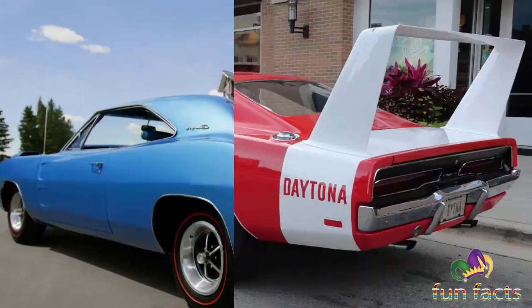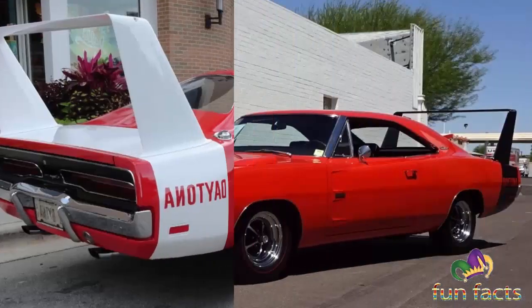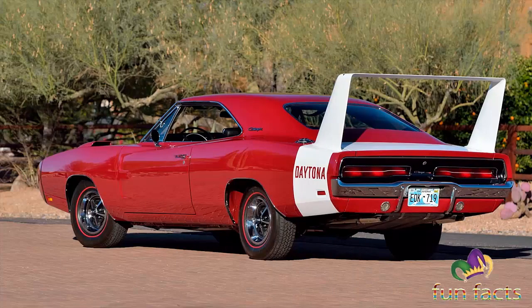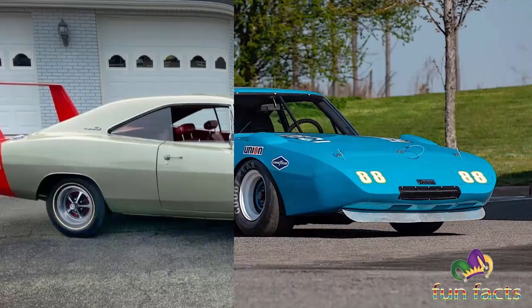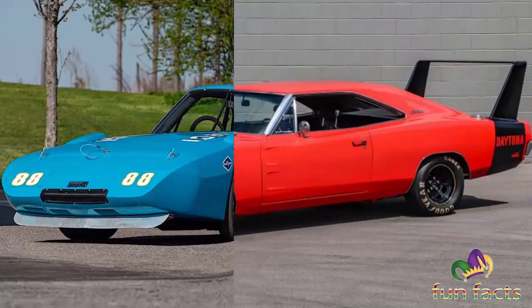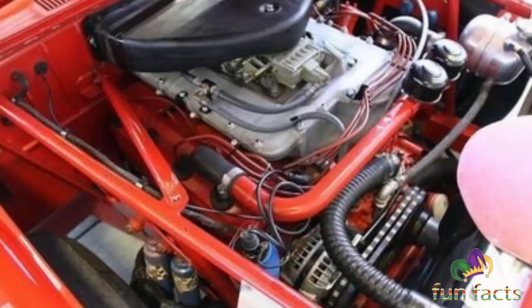However, in terms of speed, a Daytona driven by Buddy Baker in 1970 was the first racing car to go beyond the 200 mph mark in a NASCAR series. The car was one of five famous aero cars, later christened winged warriors. The aero cars' exploits in NASCAR's top cup series were cut short by a change in the rule book which effectively banned them from further competition. Was it because of their exceptional speed and performance? We may never know.